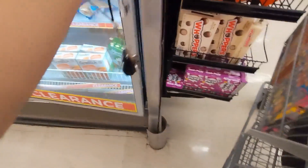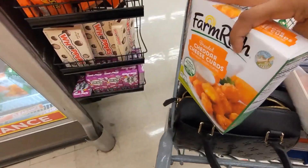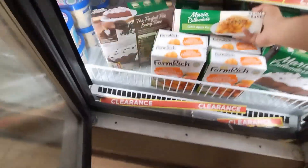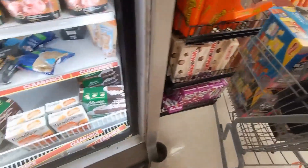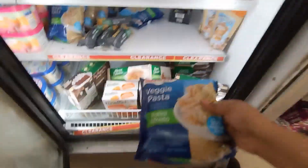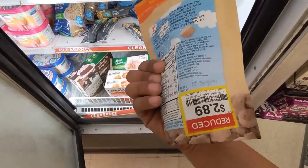Let me show y'all the clearance right here — it's a little clearance section. They also have these cheddar cheese curds for $4.49 y'all. You see the pies right here, and they also have this Dutch apple pie back here — $4.29. They also have these in clearance for $2.49. And these Healthy Choice wraps for $1.09, and these also in clearance for $2.49.